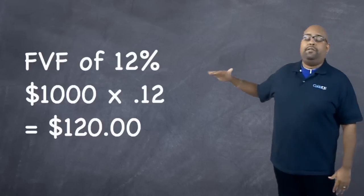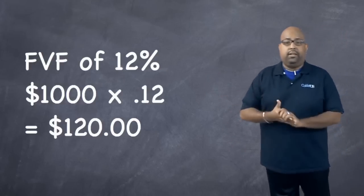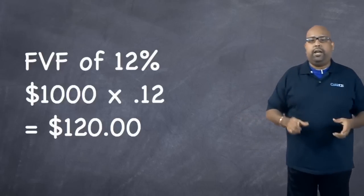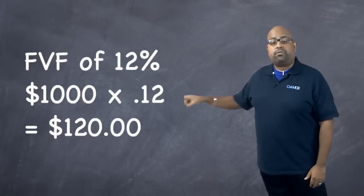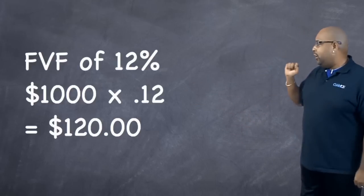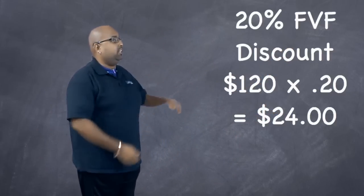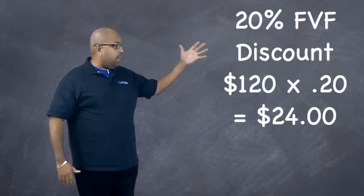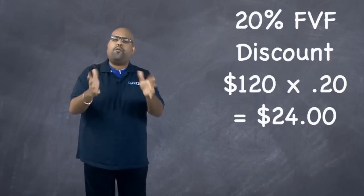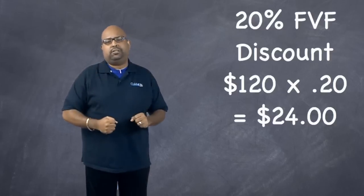So that's how much you pay in final value fees after the auction ends with a sale on eBay. Now what eBay is going to offer you for this special is 20% off of that $120. That, my friends, will equal out to a whopping $24. So basically, if you do the math all the way down, that $24 is actually only 2.4% of your gross merchandise value in sales.